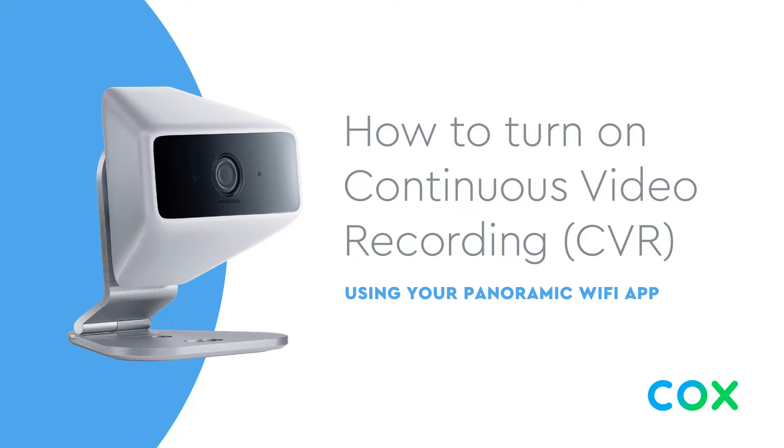How to turn on continuous video recording, CBR, using your Panoramic Wi-Fi app.